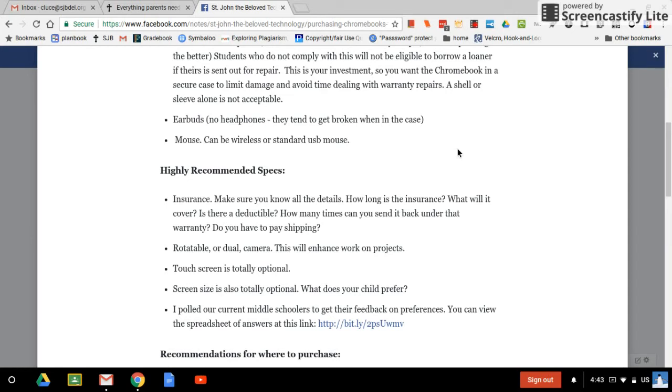A rotatable or dual camera is also recommended. We haven't had those in the past, but we're getting to the point where teachers want kids to use the camera facing outward for video projects, not just facing themselves. Now there are a lot of brands with a rotatable or dual camera, and it really will enhance project work. If you already have a Chromebook without that feature, no big deal — we'll still make it work. But if you're out shopping for one, look for a rotatable camera. Touch screen is completely optional — that's up to how your child likes to work.